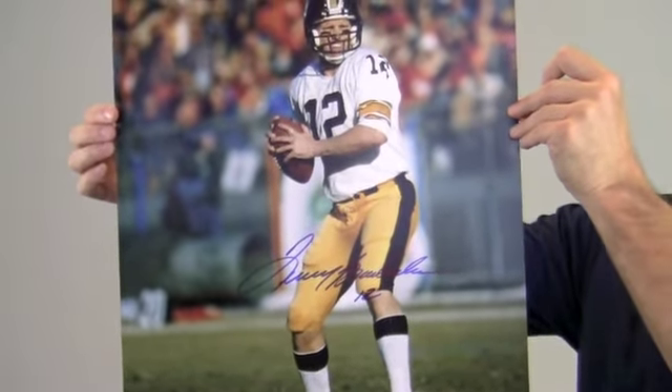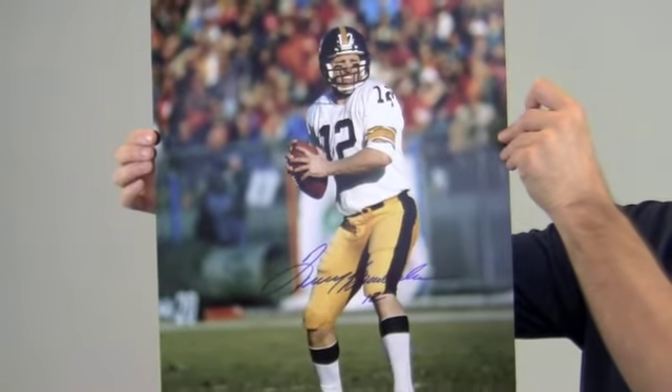Bradshaw led the Steelers to four Super Bowl victories in six years, and was two times MVP of those Super Bowls.